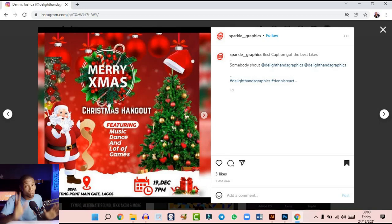It's a cool design, but 'Merry Xmas' would have been right at the center, and 'Christmas Hangout' and 'Featuring' should have been centralized. You could have broken the text — music, dance, and lots more games — and arranged it at the center. The location text should be straight and aligned to the left. The icons are too big. Try to align elements so you won't have scattered elements — 'Merry Christmas' going left and 'Christmas Hangout' going right. If you use center alignment, align everything at the center and it makes your design better.